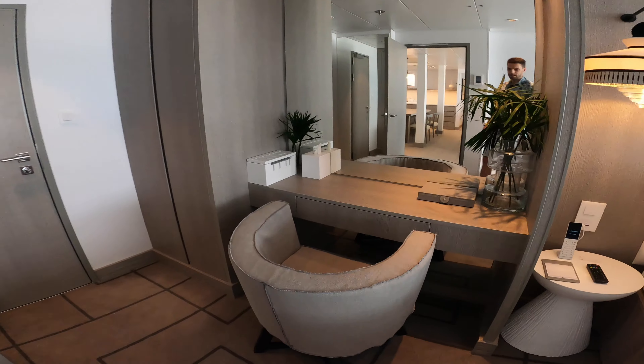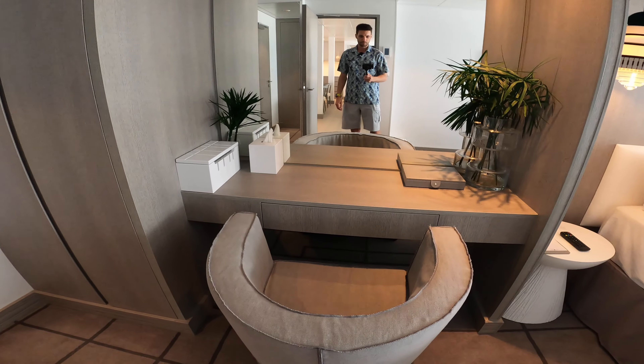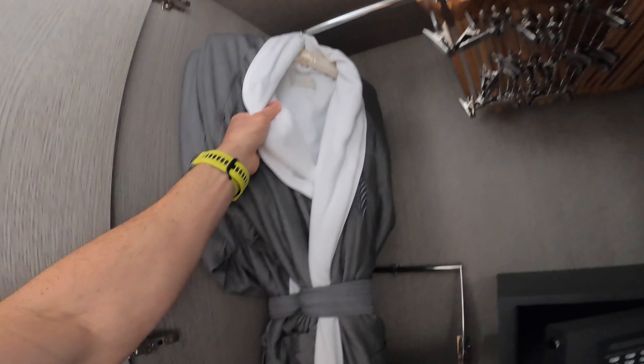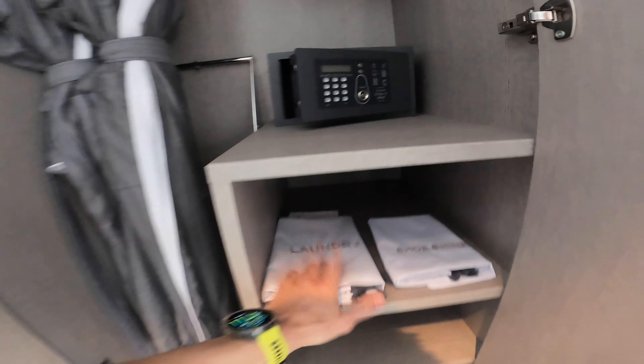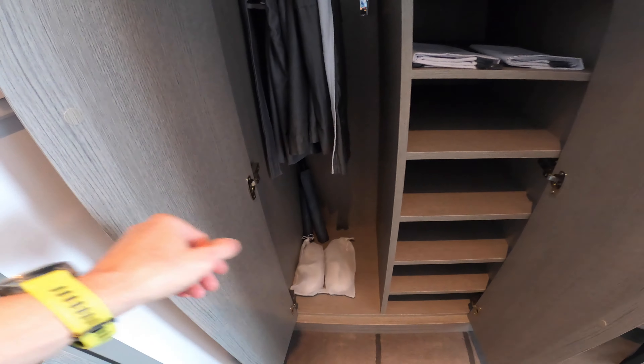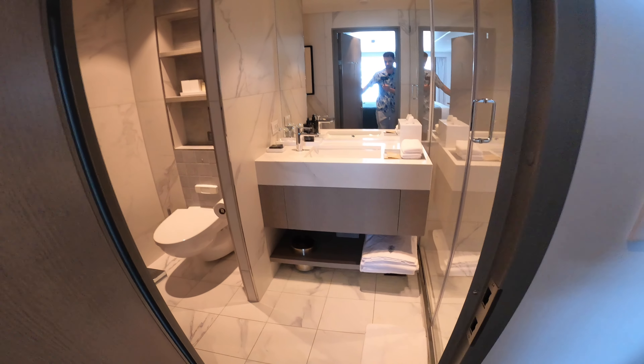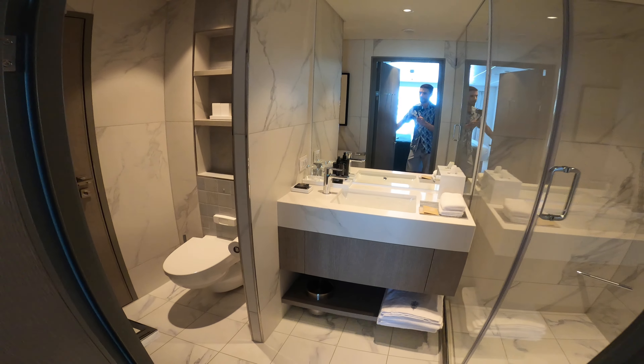We'll have a vanity desk here, and really nice plush robes for the retreat, a safe, complimentary laundry, slippers, and umbrellas for use during your stay. This is again the second door into the full bath.